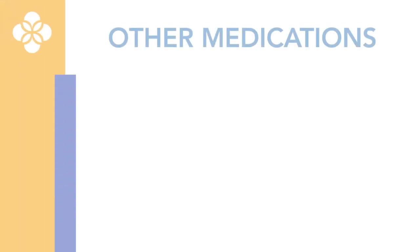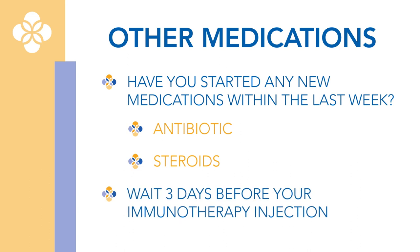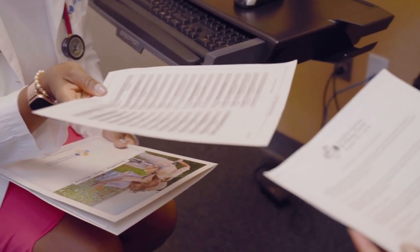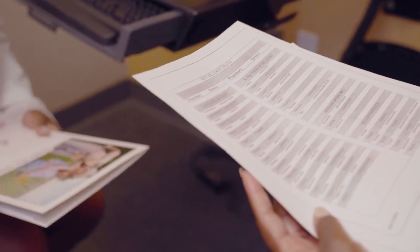If you have started on an antibiotic or steroid recently, your immune system is already working hard. We want you to wait until you have been on the antibiotic or steroid at least three days and are feeling better before you come in for a shot. These types of medications may interfere with the epinephrine that we might need to give to treat you if you were having a systemic reaction.